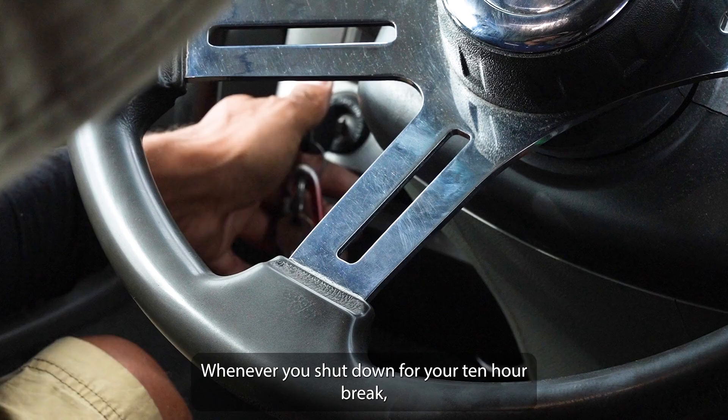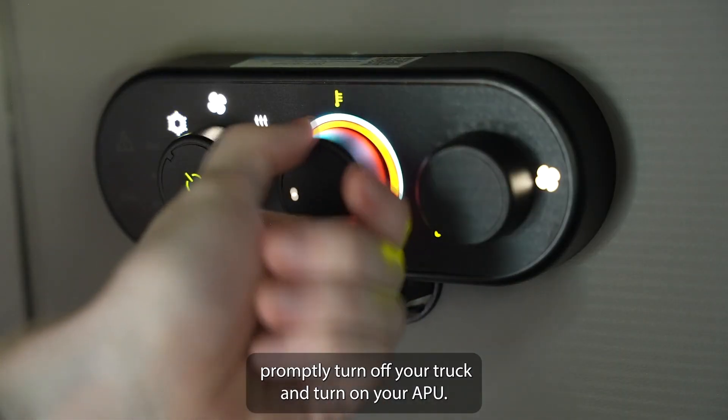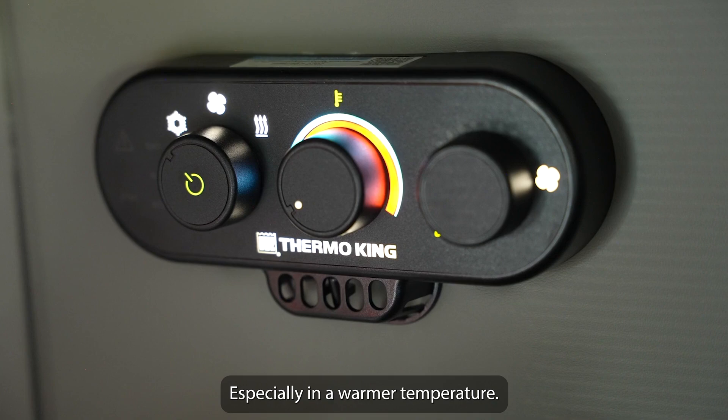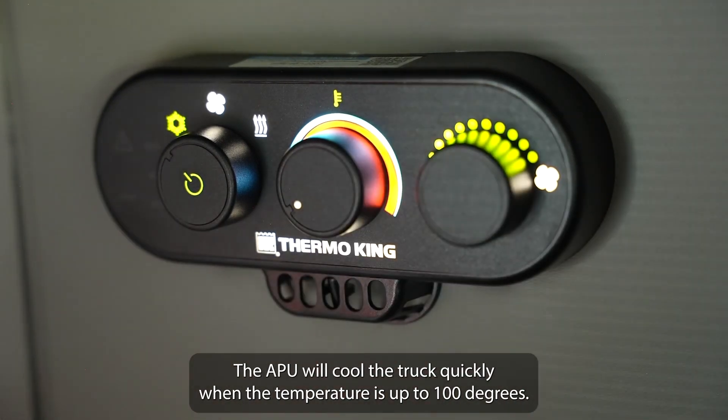Whenever you shut down for your 10-hour break, turn off your truck and turn on your APU, especially in warmer temperatures. The APU will cool the truck quickly when the temperature is up to 100 degrees.